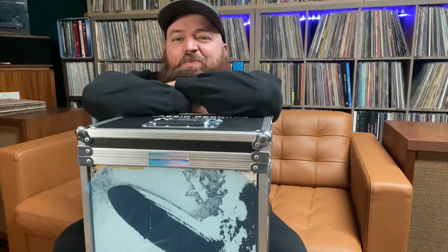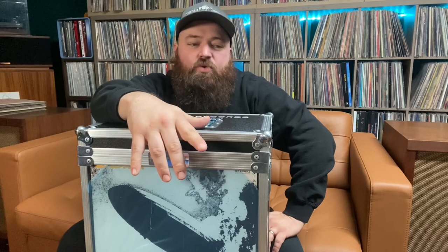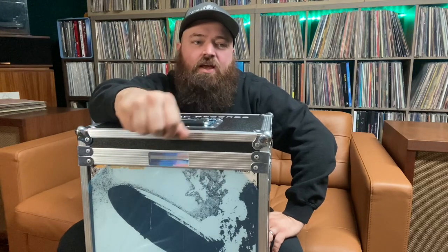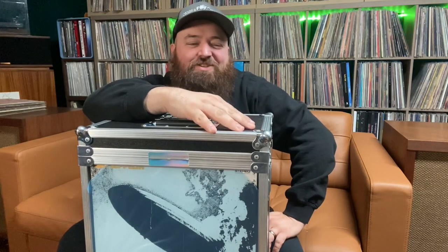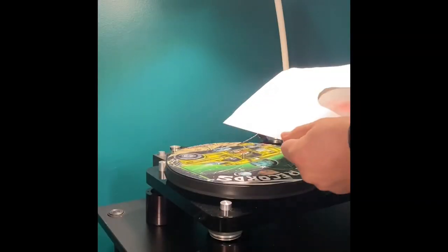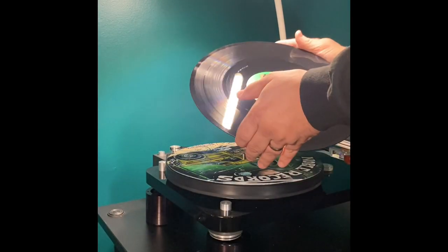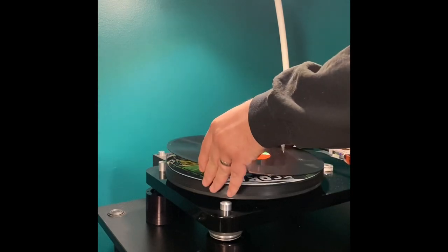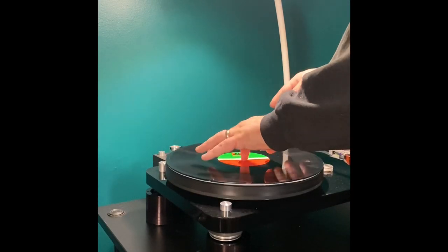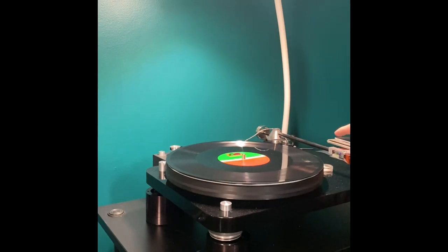Alright guys, we're back — it's been a couple weeks since I did the unboxing. I really wanted to take it in and listen to the whole thing. I wanted intentional listening — just me in the room, best seat in the house, in the middle of the day when everyone was awake so I could turn it up as loud as I wanted.